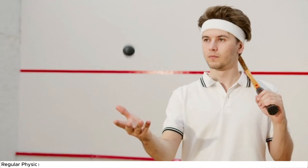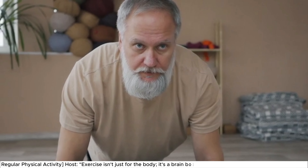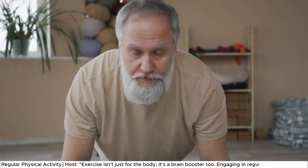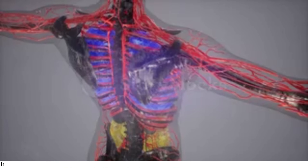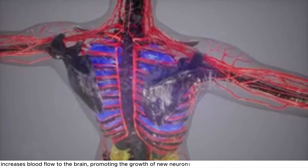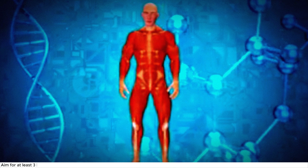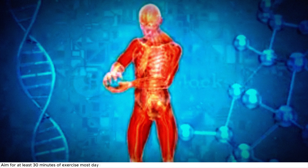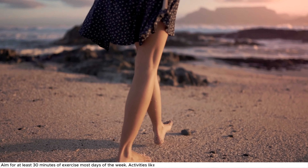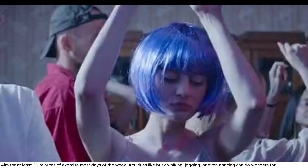Exercise 3: Regular Physical Activity. Exercise isn't just for the body — it's a brain booster too. Engaging in regular physical activity increases blood flow to the brain, promoting the growth of new neurons and enhancing connectivity between them. Aim for at least 30 minutes of exercise most days of the week. Activities like brisk walking, jogging, or even dancing can do wonders for your memory.